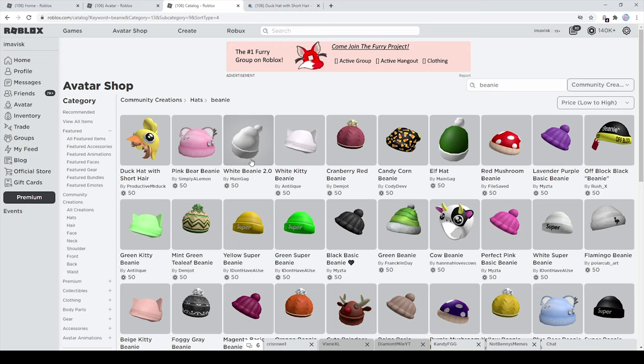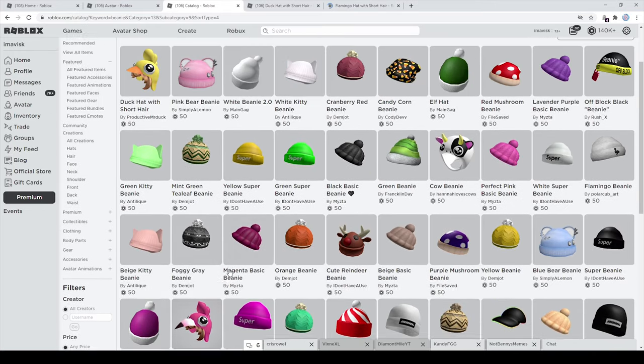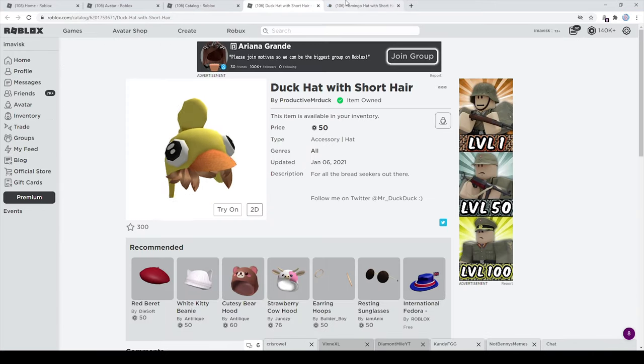You get a hair accessory and a hat accessory for just 50 Robux — it's just an amazing deal. And of course we have a different version right here with the flamingo. I think these items are very awesome for just 50 Robux.